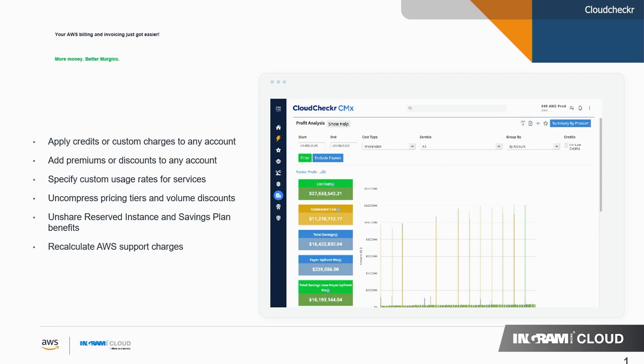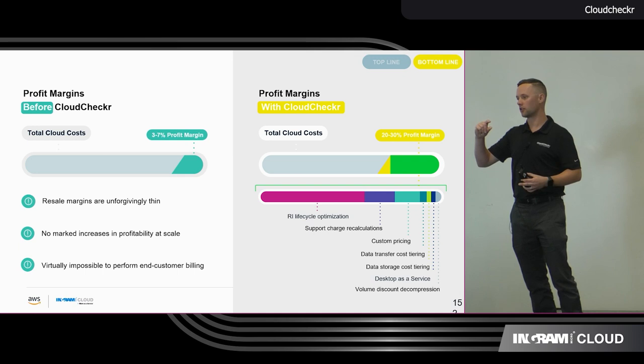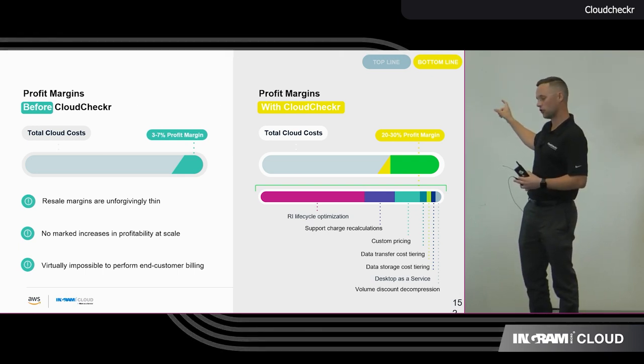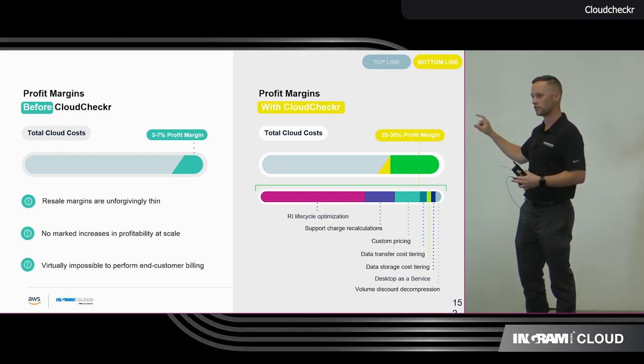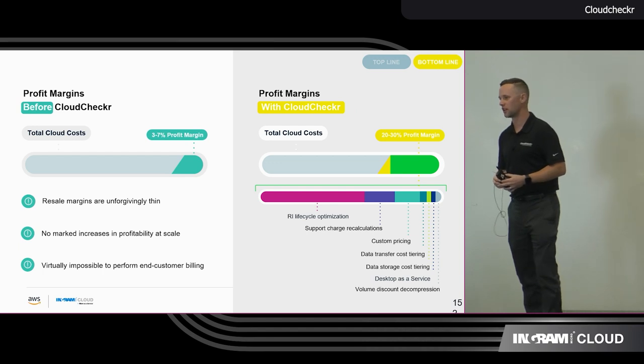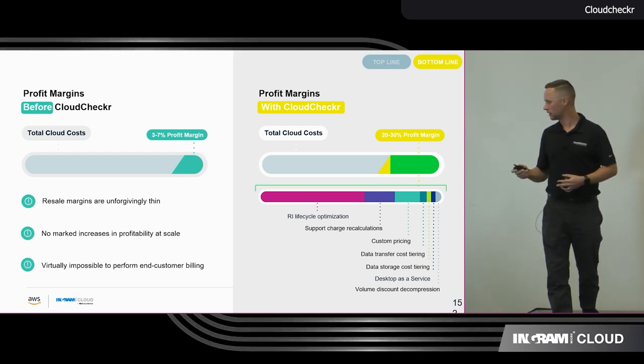Because if you're purchasing through the Ingram Micro Cloud Marketplace, it's going to do that conversion for you. But if you want to get more granular on that, you can do that through our tool. And at the end of this slide deck, I have a QR code — it'll have my contact information in there. You and I can absolutely schedule a call and go through that with you.